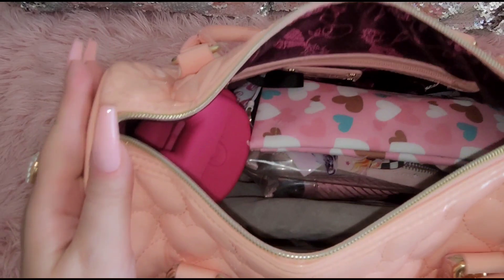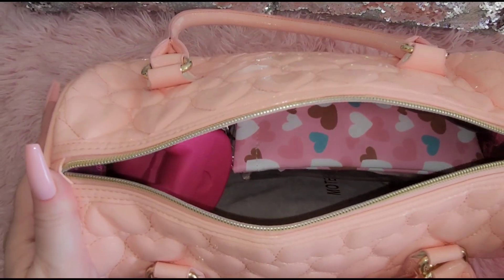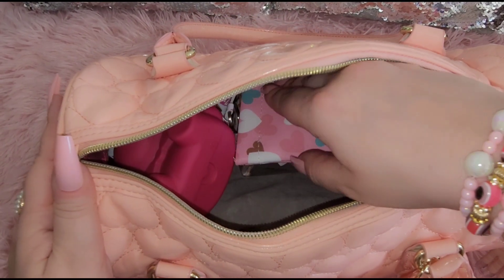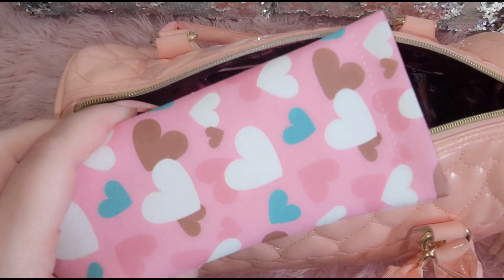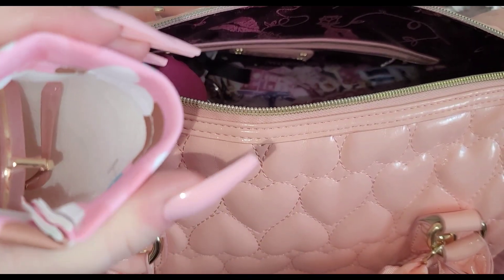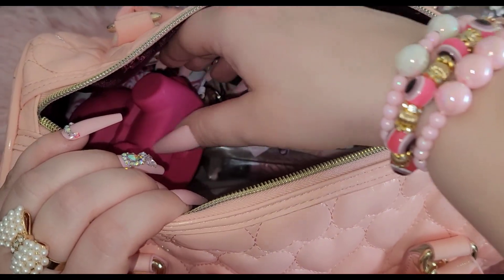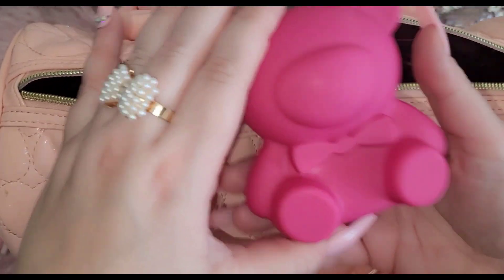This is what it looks like from the inside — there's tons of stuff. Just make sure you have a snack and a drink because we're gonna go through all these things together. The first thing I have is this little pouch that has my sunglasses — some pink glasses to match the whole aesthetic. And then I have this cute little bear — it's a makeup palette, how cute is this!